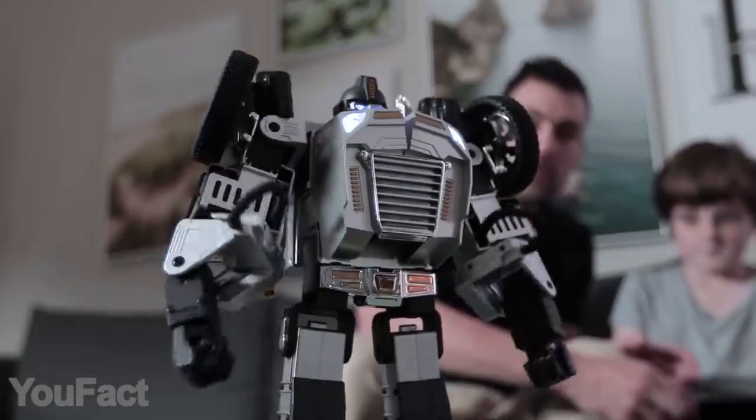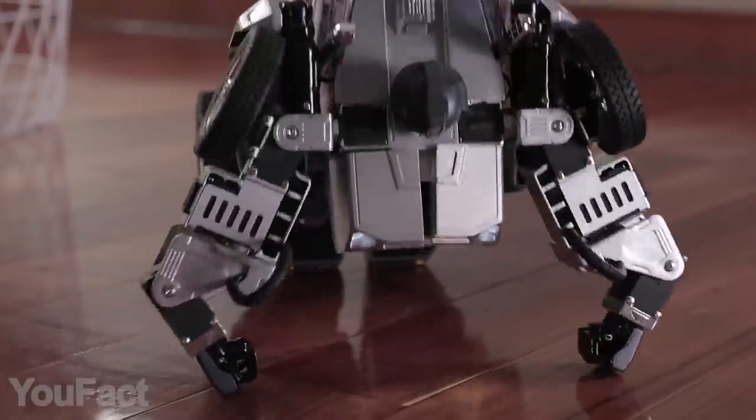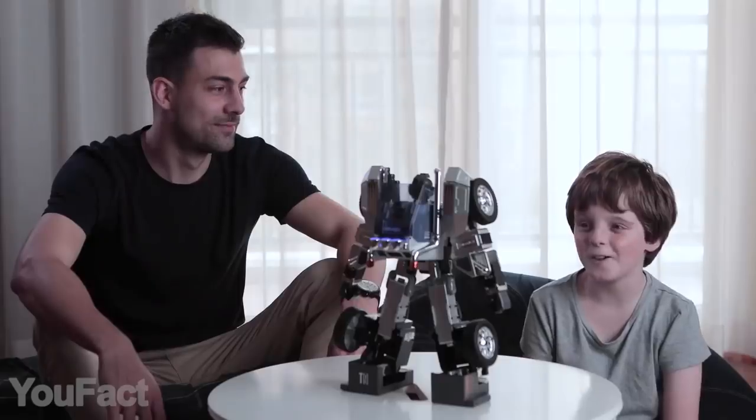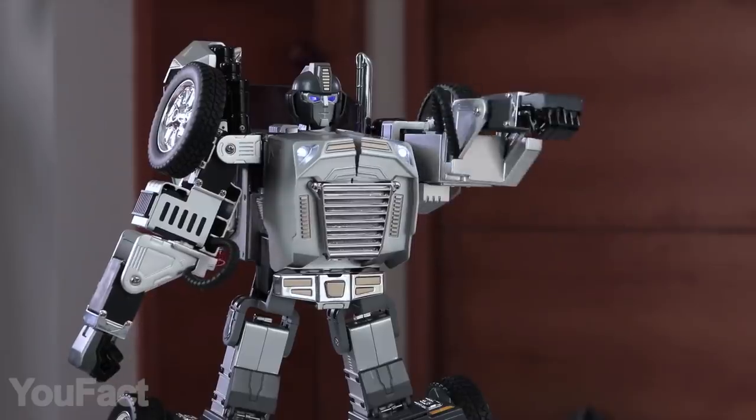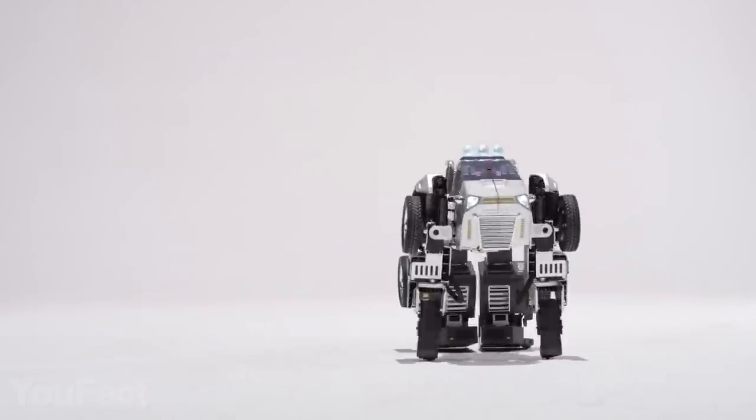Don't worry, it's not as complicated as it may sound. The robot's provided with an intuitive mobile app that's fun and easy to use. Moreover, the robot supports voice controls like, go bring me some beer. Okay, I'm kidding. Still a great toy and a learning tool for your little ones.